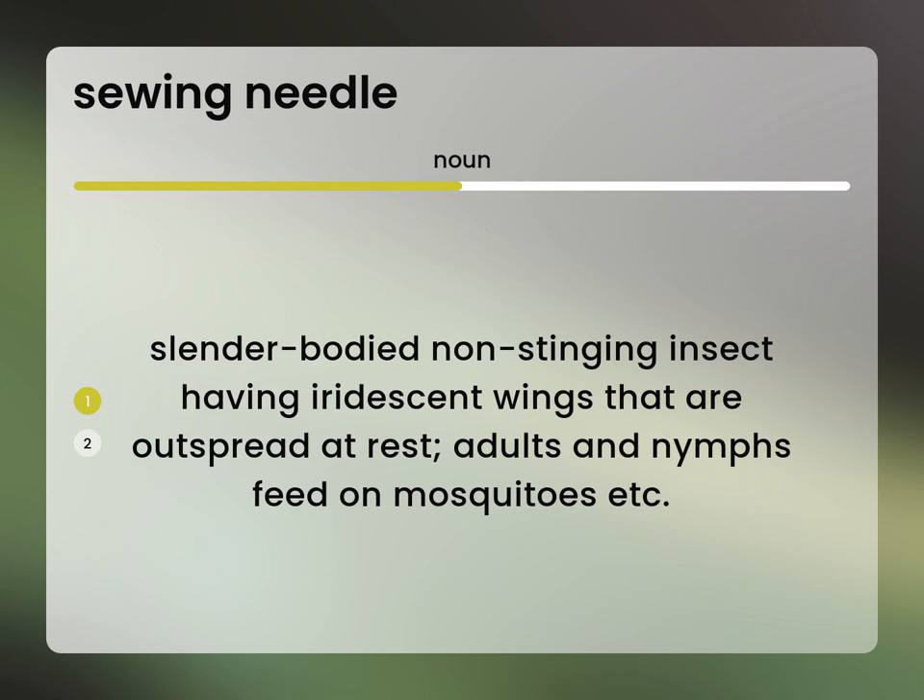Language.Foundation's Video Dictionary, helping you achieve understanding. Slender-bodied, non-stinging insect having iridescent wings that are outspread at rest. Adults and nymphs feed on mosquitoes, etc.